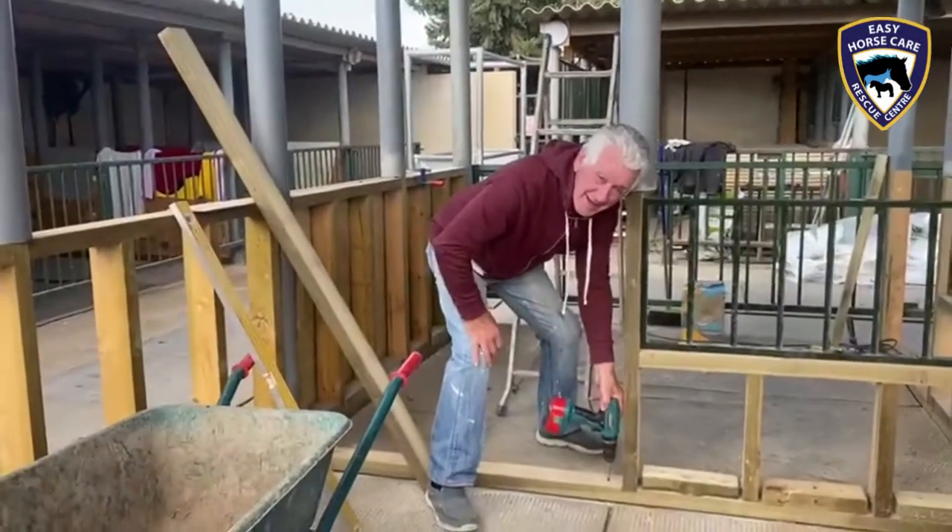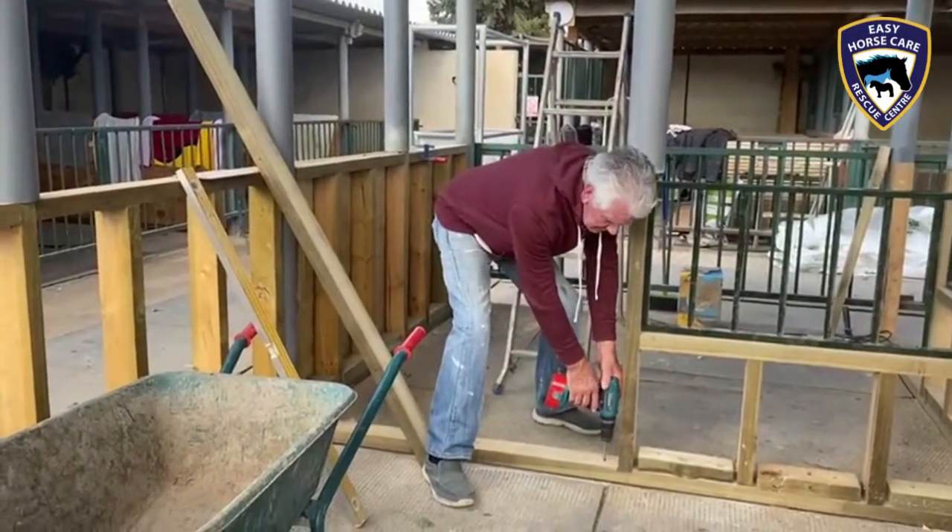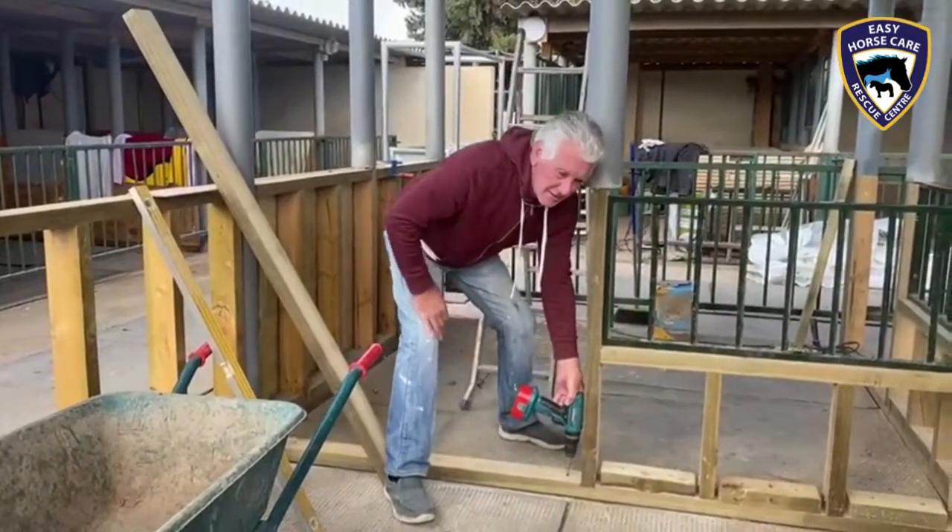Hello, this is Susan here at Easy Horse Care Rescue Centre. Today I would like to introduce you to a couple of our amazing volunteers.